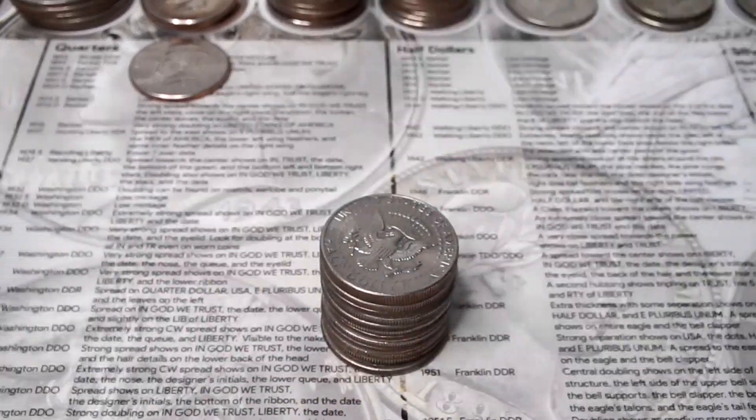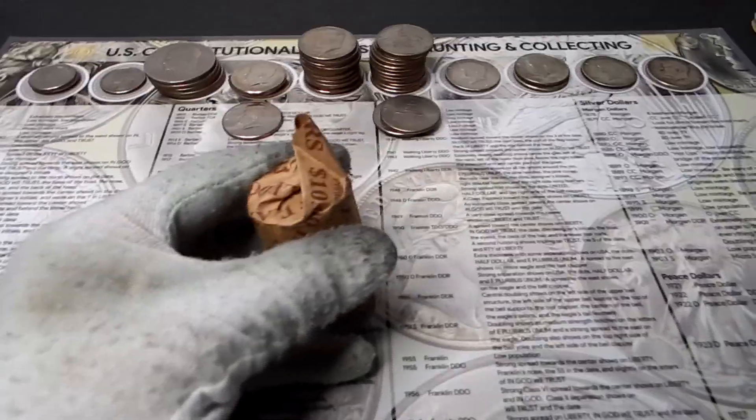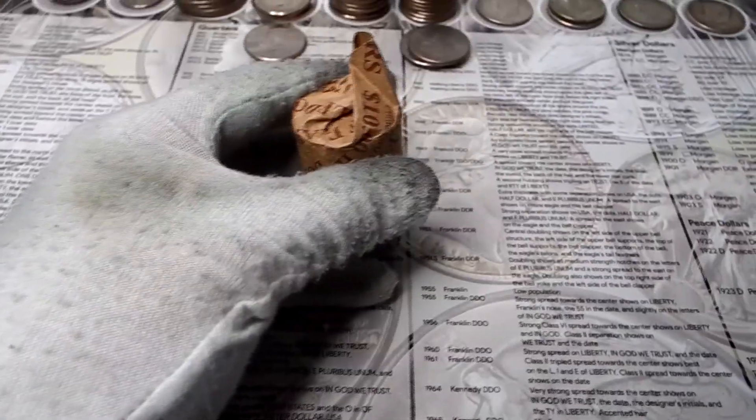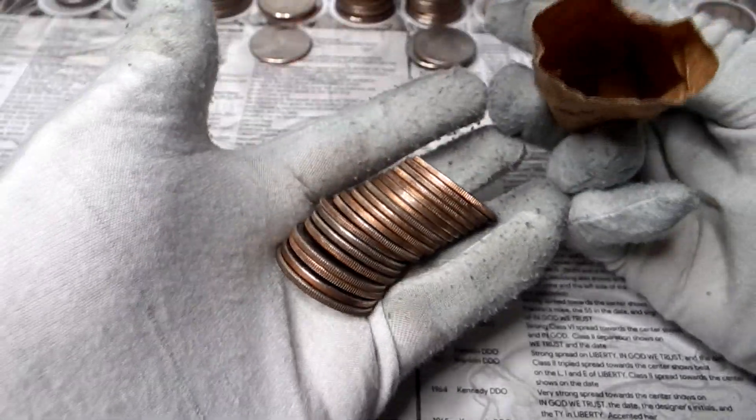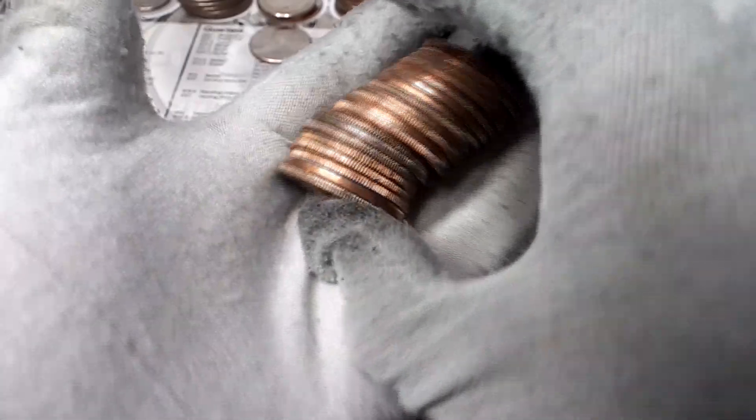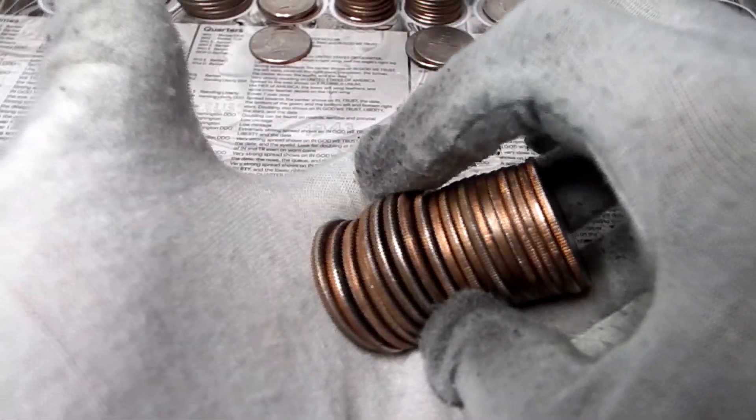On to the final roll of half dollars. I'm not seeing any obvious silvers. We're done sorting through the quarters and halves.